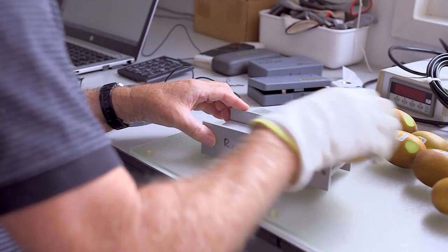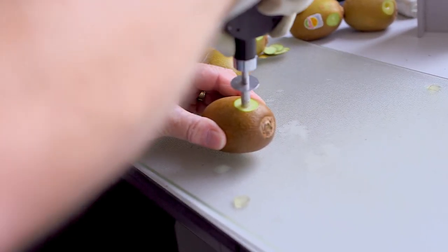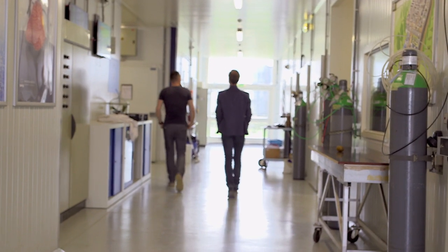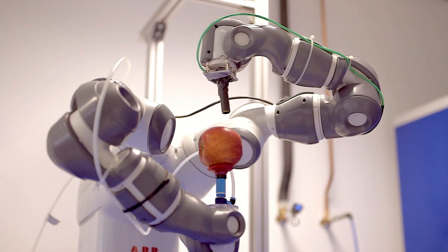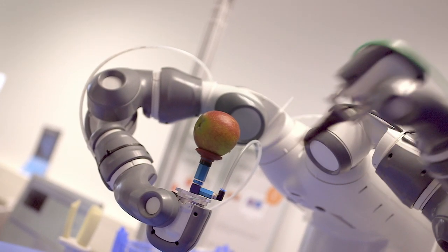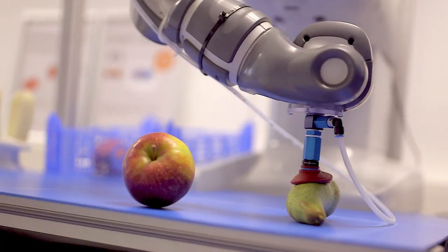Firmness is usually tested by hand, by physically cutting the fruit and sticking a probe in it. It's a labour-intensive process and the fruit is left damaged and can't be sold. Researchers think robots will provide a more accurate and hygienic solution that doesn't damage the fruit. It's a prototype for fruit inspection using near-infrared spectroscopy. It's an autonomous robot that decides for itself which fruit to inspect next.